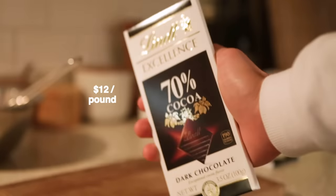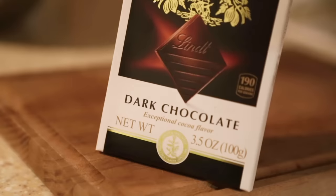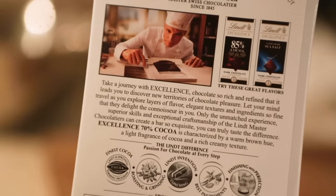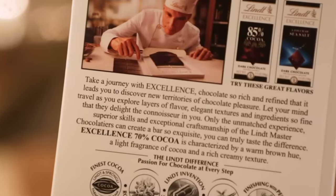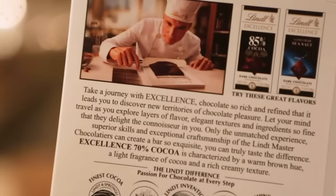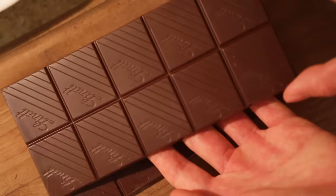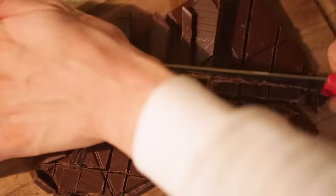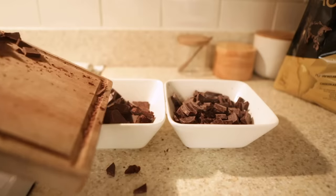Now this is the $12 chocolate. This is Lindt. I'm using their 70% cocoa pure dark chocolate bar. I've been using this one for quite a while. You can pretty much find this anywhere. They claim to have exceptional cocoa flavor — I'll be the judge of that. 'Excellence' is in all caps, twice. Apparently there's a master chocolatier creating a bar this exquisite. This is what the bar looks like. It comes in a full 10 squares per bar, nice shine to it. Also cutting this into very, very uneven pieces intentionally — I really want that texture for what I'm about to make.